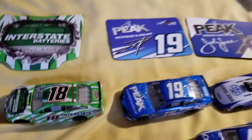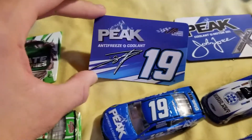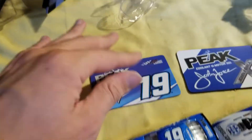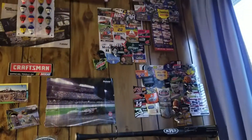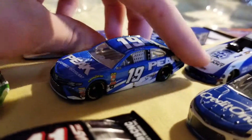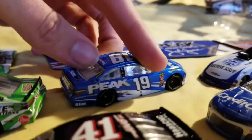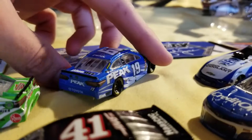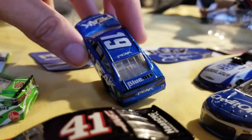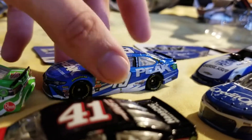Moving on to his teammate Daniel Suarez — his number 19 Peak Performance Antifreeze and Coolant car comes with a magnet, which I don't really have room for anymore. This is the standard Peak paint scheme for any driver. I think any NASCAR stock car that's ever had Peak on it has pretty much had this paint scheme — I know Clint Bowyer sponsored it with BlueDEF on the number 15 his last year there. Yeah, this is a really cool car.